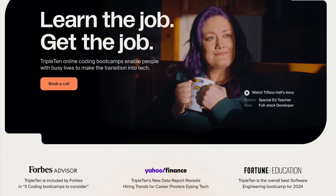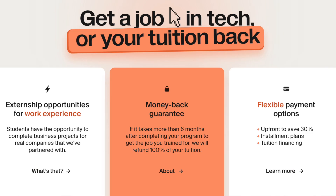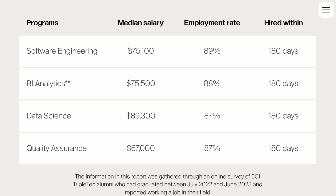When it comes to resources for learning, I'd recommend checking out TripleTen Tech Boot Camps. TripleTen offers flexible, beginner-friendly boot camps designed to prepare you with everything you need to start a tech career. They have fully online part-time programs for cybersecurity, software engineering, QA, business intelligence, and data science.